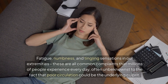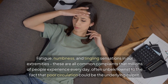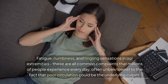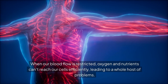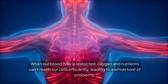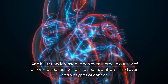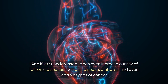Fatigue, numbness, and tingling sensations in our extremities — these are all common complaints that millions of people experience every day, often unbeknownst to the fact that poor circulation could be the underlying culprit. When our blood flow is restricted, oxygen and nutrients can't reach our cells efficiently, leading to a whole host of problems. And if left unaddressed, it can even increase our risk of chronic diseases like heart disease, diabetes, and even certain types of cancer.